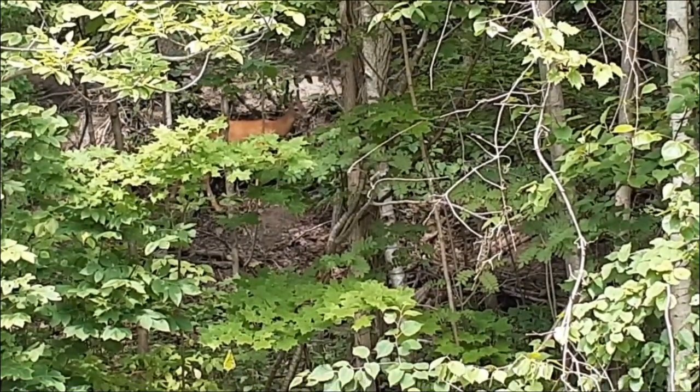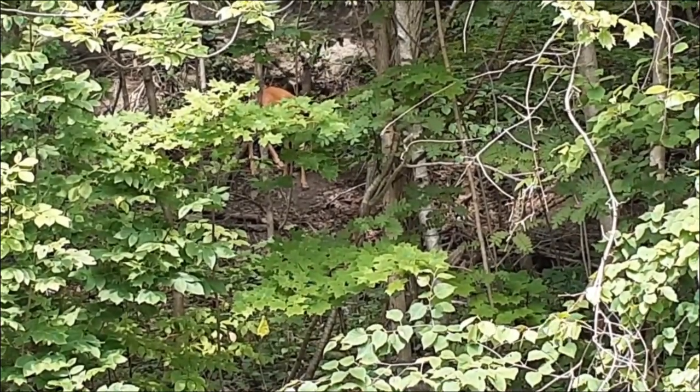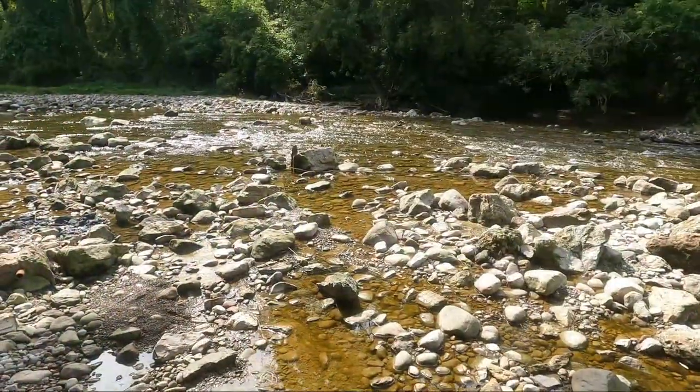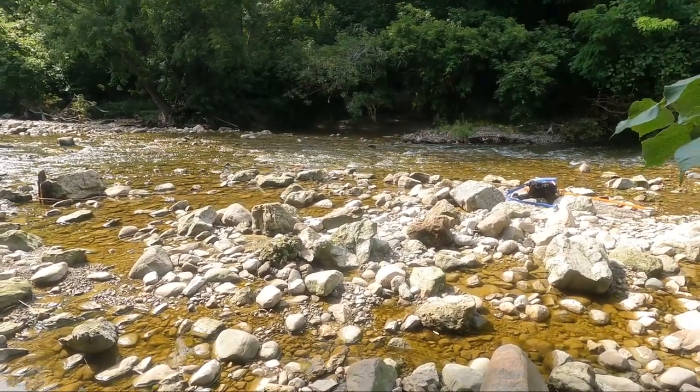Fishing isn't always about catching the biggest fish. It's an experience and an opportunity to unplug and reconnect with the outdoors, whether you catch a fish or not. This location made our list because this peaceful oasis is a true urban fishing retreat.